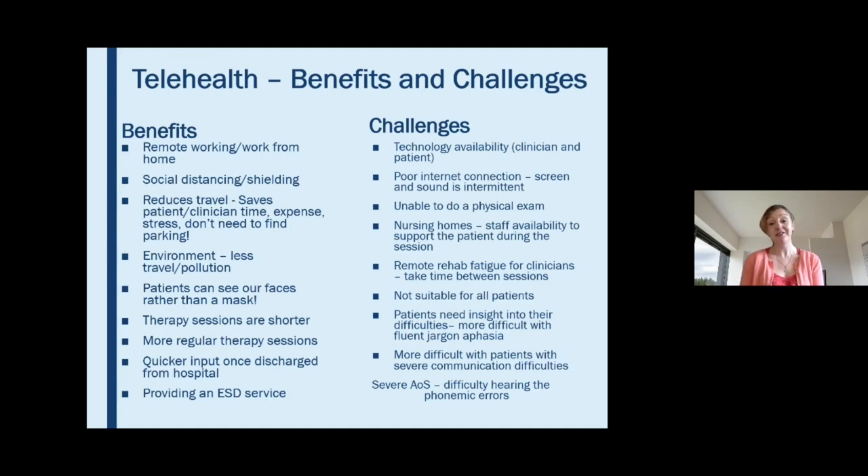A big benefit is that patients can see our face, which is so important for developing a therapeutic relationship — they're not just seeing a mask. My therapy sessions are also shorter, meaning I can fit in more patients, with some getting two shorter sessions a week rather than one. Patients on our stroke pathway are now seen within a week of discharge, and we're now able to provide an ESD service we couldn't before. Physios also find it helpful to see patients' home environments — where they need to walk and the steps they need to navigate.